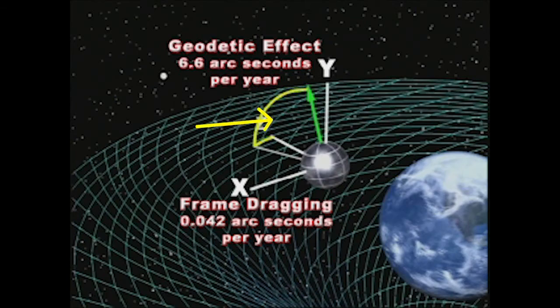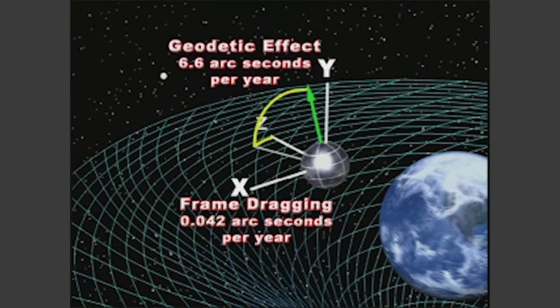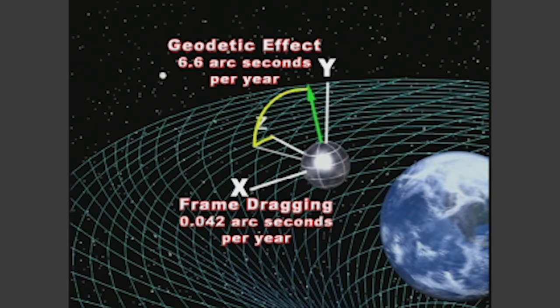You can see the results from the experiment on your screen. The geodetic effect is very small, but it is consistent with the predictions made by Einstein. Now for the frame-dragging effect — in the picture you can see a deflection in the gyroscope due to the drag of Earth, and this was confirmed again by the experiment.